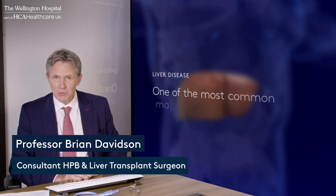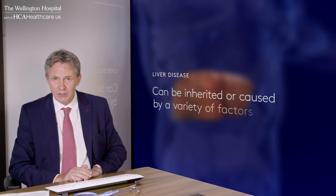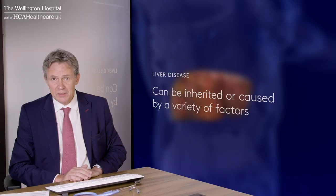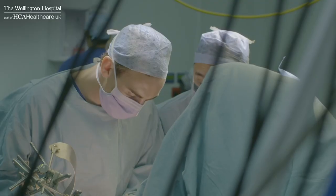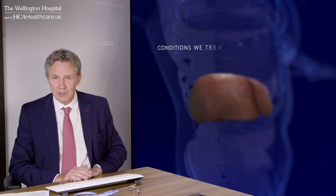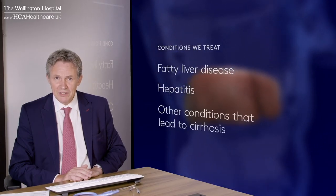Liver disease is recognised as one of the most common major health risks and can be inherited or caused by a variety of factors. The liver unit has the facilities and the expertise to treat all the major problems including fatty liver disease, hepatitis and other conditions which can lead to cirrhosis.